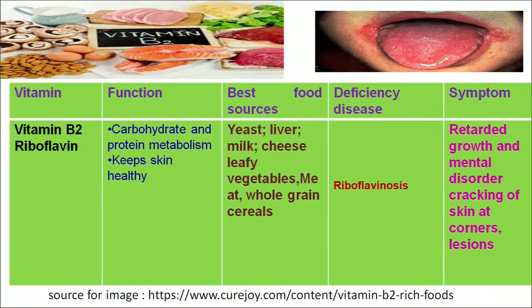Let us move to another vitamin — vitamin B2, known as riboflavin. Riboflavin plays an important role in carbohydrate and protein metabolism in our body, and its role is to keep our skin healthy. We can get vitamin B2 from both animal and plant sources such as meat, cheese, yeast, liver, whole grain cereals, legumes, etc.